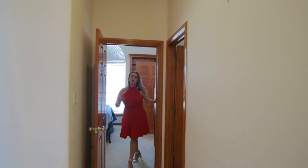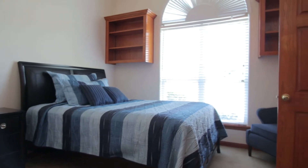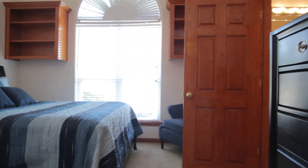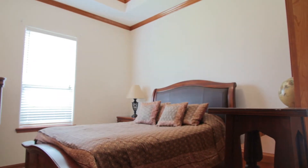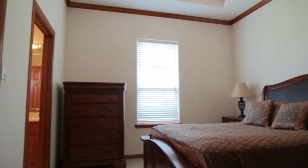We're here in bedrooms two and three. This is the Jack and Jill — they're spacious bedrooms. You can fit easily a queen size, even a king size, with high ceilings. Each of them has its own walk-in closet, and they connect to the Jack and Jill bathroom, so the only thing they have to share is the shower and the toilet.